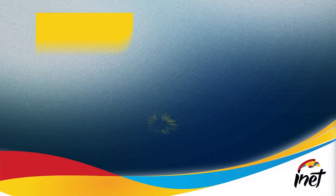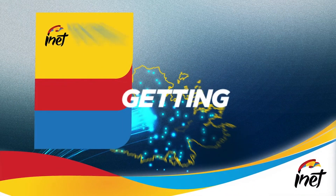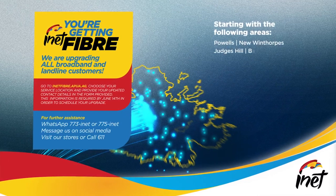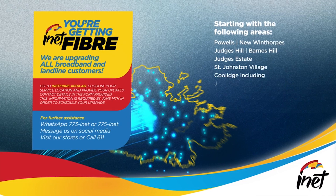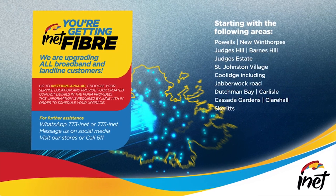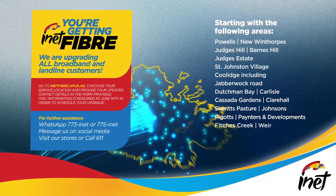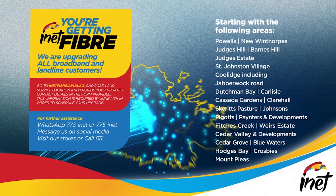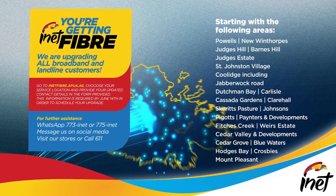Information on your package options will be disseminated approximately two weeks after updating your contact and service location. APUA has announced the communities which are to benefit from the first phase of this upgrade and is asking its customers to visit its website for more information. Sherrilyn Beezer reporting for ABS News.